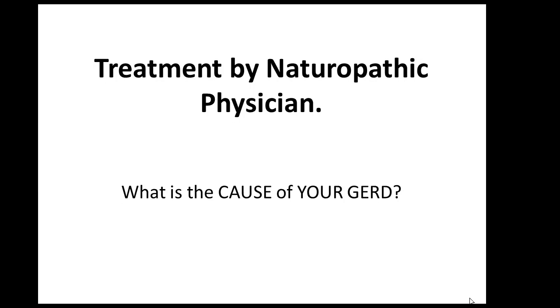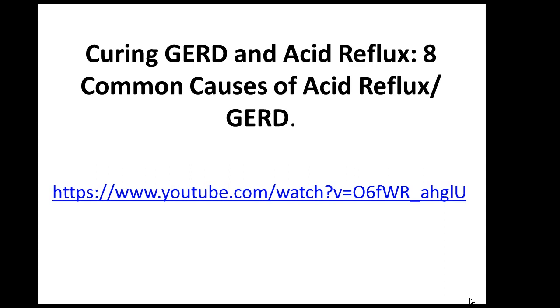In order to identify your cause, see my YouTube video on the 8 most common causes of acid reflux — the link is right here. As you watch that video, take notes and identify your GERD. Once you identify the cause of your acid reflux, it is not difficult at all to choose the correct treatment, and it may not be aloe vera or apple cider vinegar.